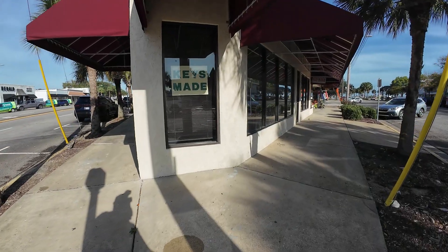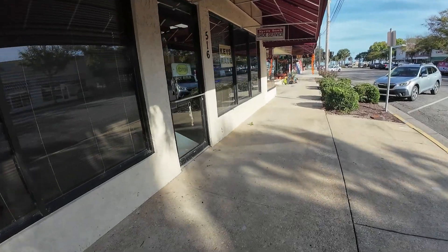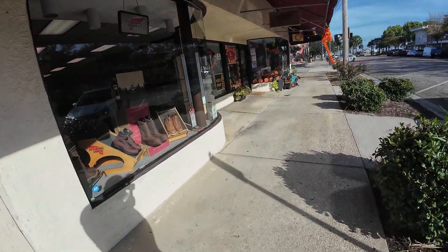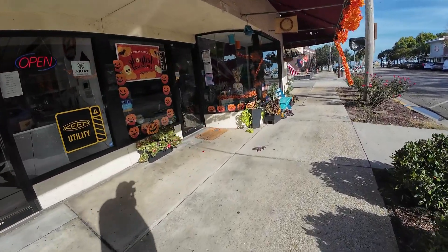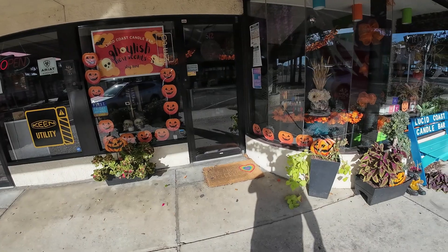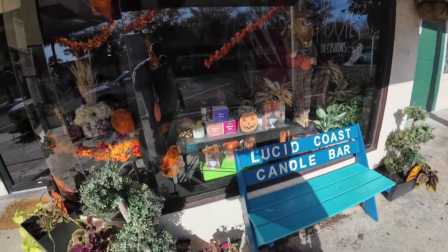And right here on the corner is Myrtle Beach shoe service — they make keys too. And right here is Red Wing shoes. And this one is a scent bar — they sell candles in here.